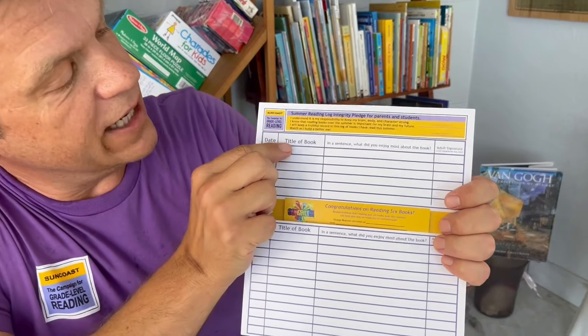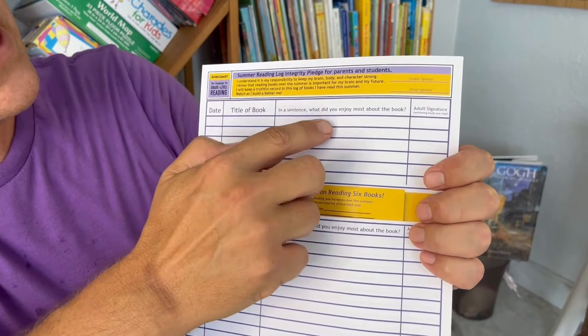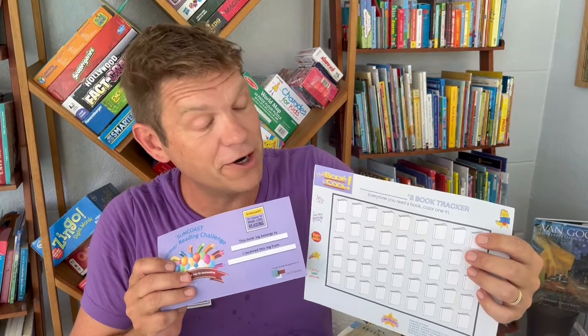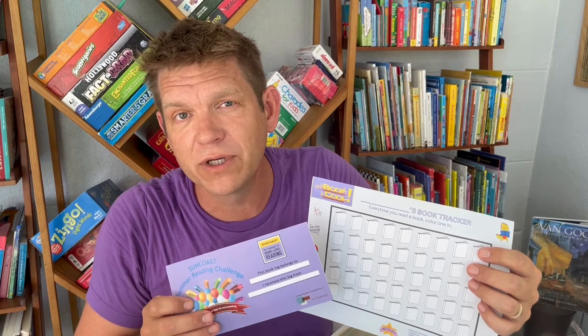Up next, we have the reading log. You put your name on the front, and then you record the date, the title of the book, and a short sentence about what your favorite part of the book was. I personally love this section because it opens up a natural conversation about the book with your kid. These tools are here to make it easy to share the number of books read with your family connector, and they'll motivate your kids to read more to earn their rewards, which are included.